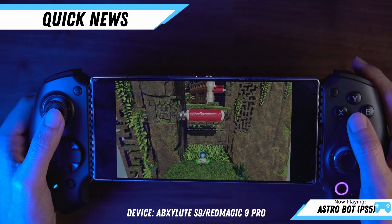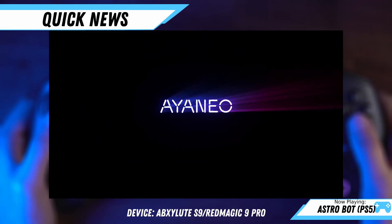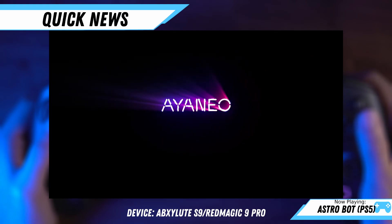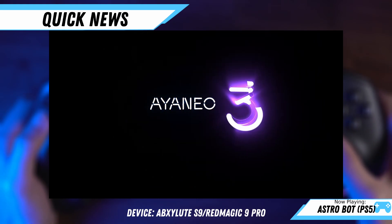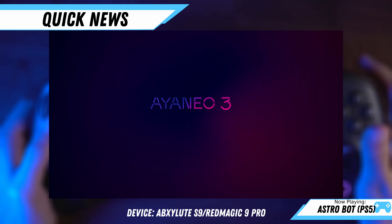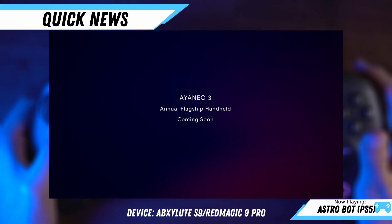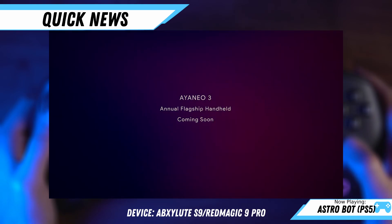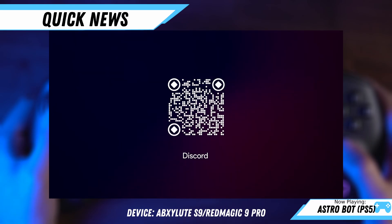Next, we had a teaser trailer from Ionio for the new Ionio 3. Unfortunately, we didn't learn anything about the device — we don't know the specs, launch date, or even when to expect more information. All we can really do right now is speculate on what the device might be and what the specs are going to be, which is something that us handheld gamers are pros at. We're always trying to guess what's coming next. So tell me what your thoughts are — what APU do you think they're going to go with? Do you think they're going to include OLED? Let's talk about it in the comments.